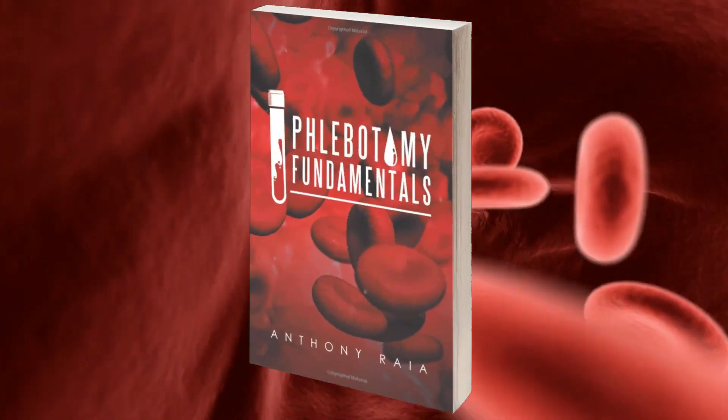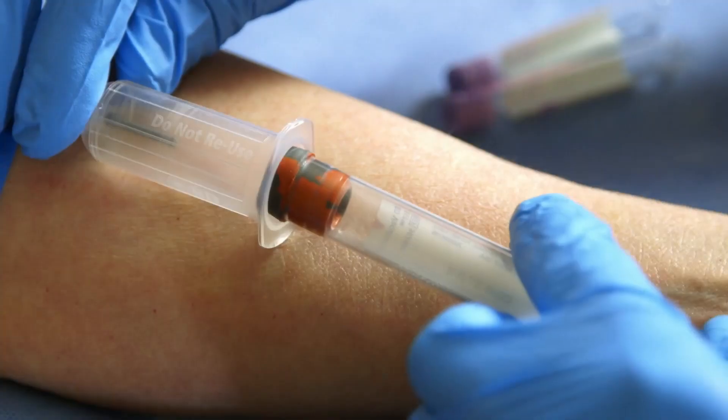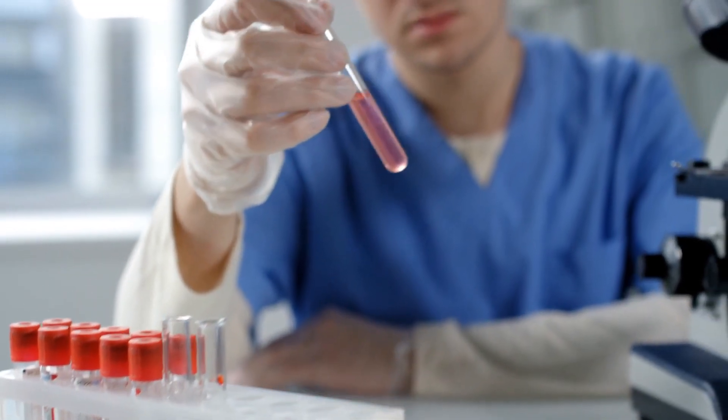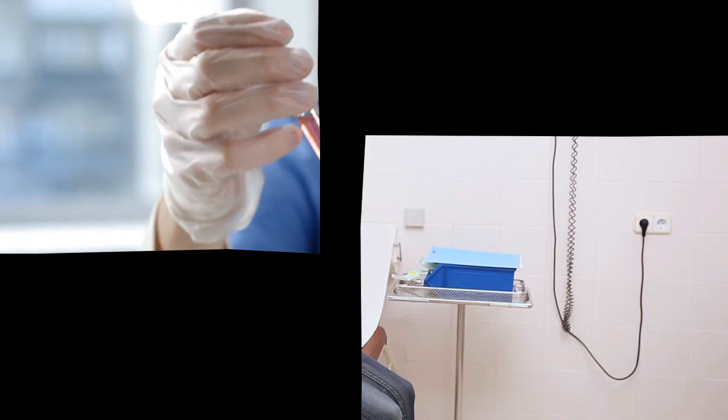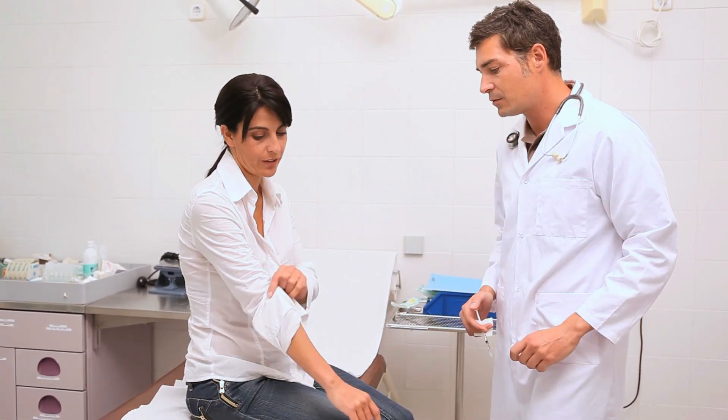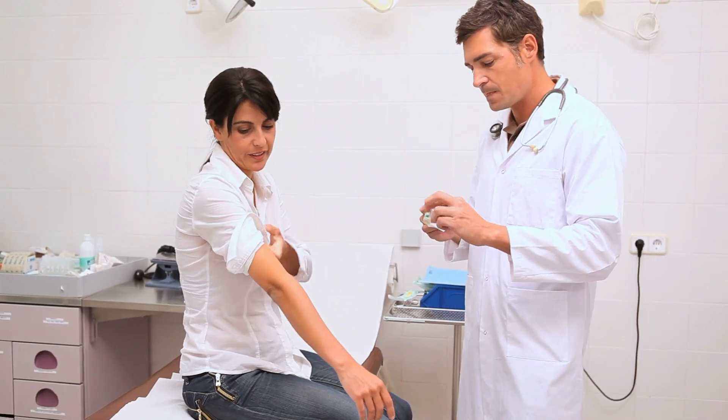Phlebotomy Fundamentals will help you learn proper phlebotomy and EKG procedures while also teaching you why each procedure is conducted. There's a difference between knowing and understanding, and Phlebotomy Fundamentals by Anthony Reier bridges that gap.